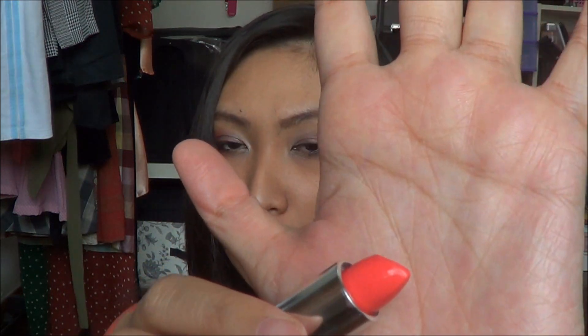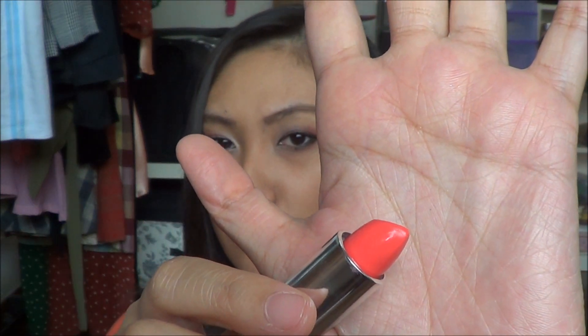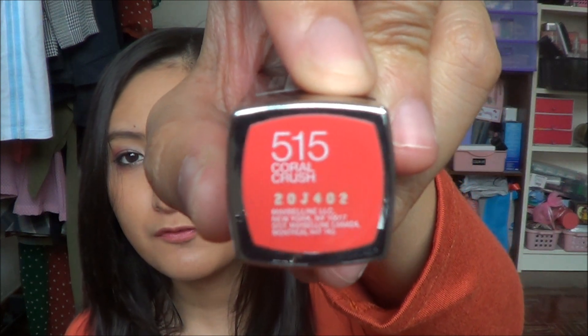If you want to see the original color, just go to Watsons or any drugstore that sells Maybelline. This is Color Crush number 515. I can't remember exactly how much it costs, but I think it's about 20 ringgit plus. The feeling on my lips is quite smooth and hydrating — it doesn't dry up my lips.